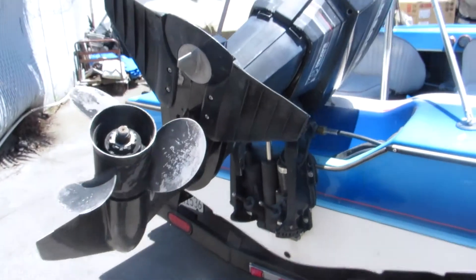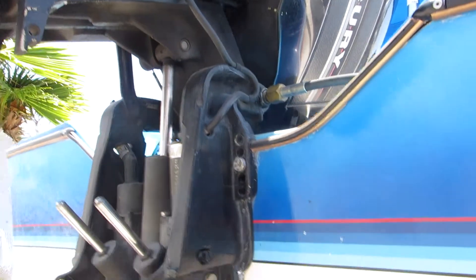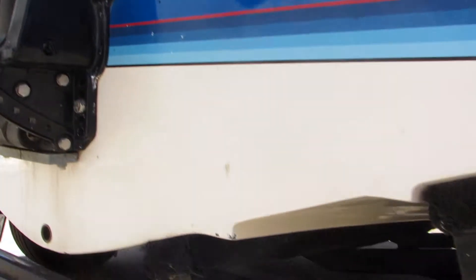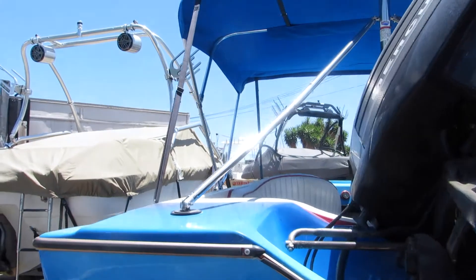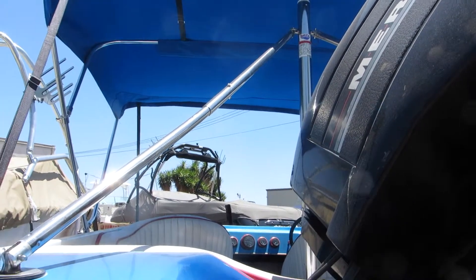1886 motor looks okay. The trailer also looks like it's got some LED lights as an upgrade. Trying to give you a better shot of the hull from the front to see if there's any dings. Looks like a little piece of rub strip, but I think that'll pop right back in there.